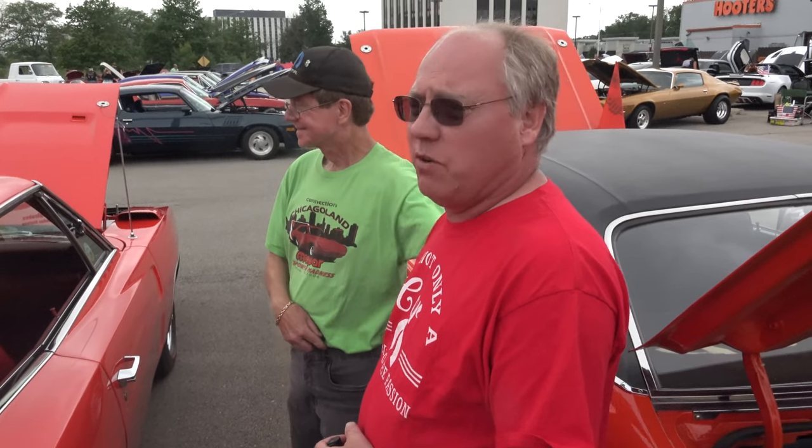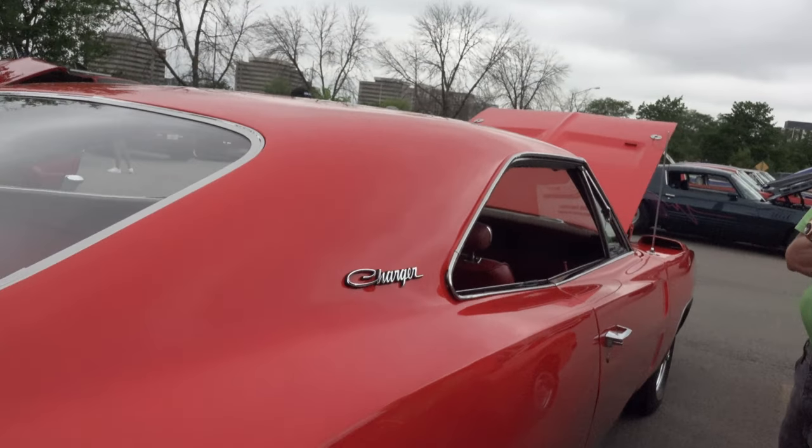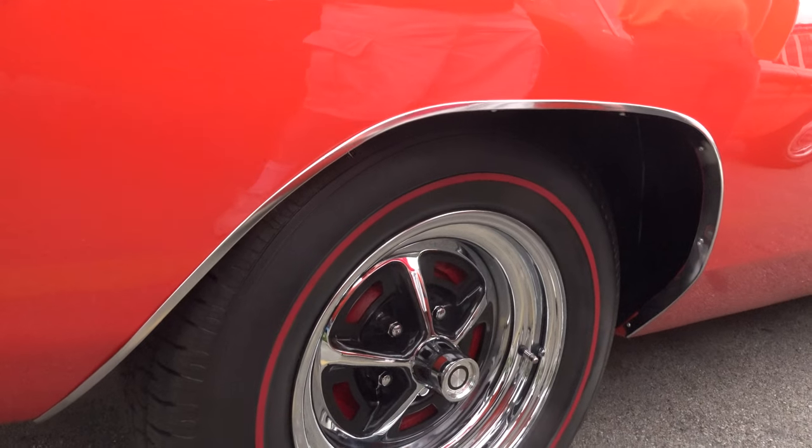Do you have another project you're going to be doing? Well, I've got two 71 Chargers I'm working on right now. One's a pro street car that I've owned since the 70s — it's the first car I bought myself, and I still have it. The other one's a 71SE four-speed car.